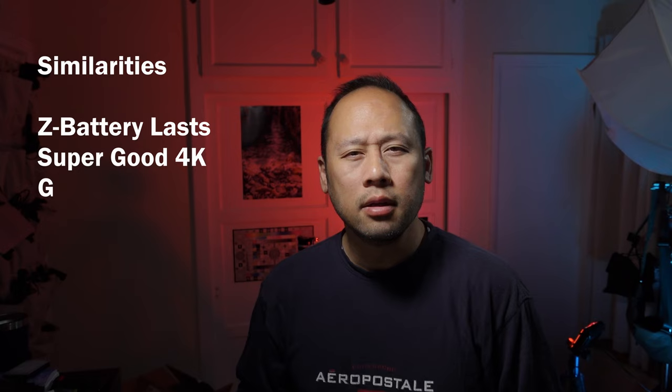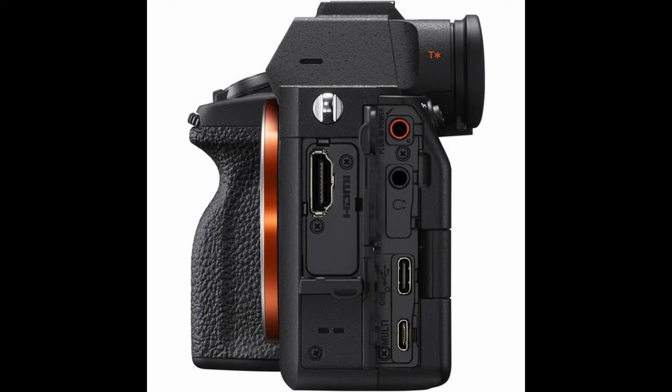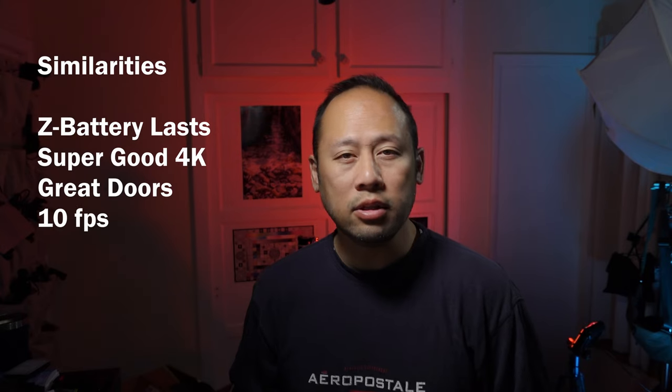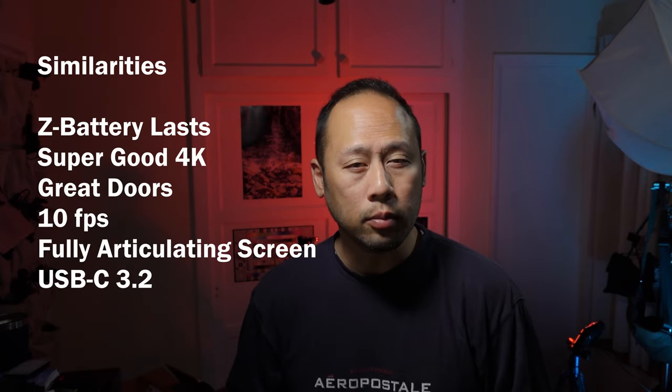Both cameras have great port doors that open like a real conventional door. Both cameras do 10 frames per second for stills or video. Both cameras have a fully articulating screen. Both cameras have USB-C 3.2. Both cameras have fantastic AF in stills and video.